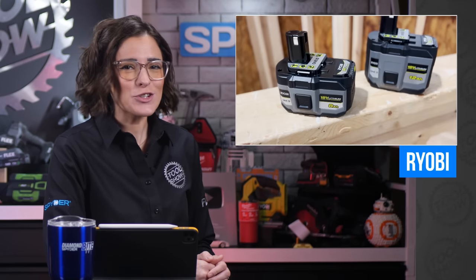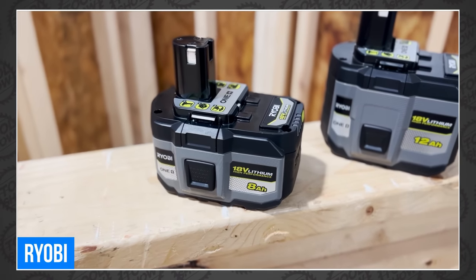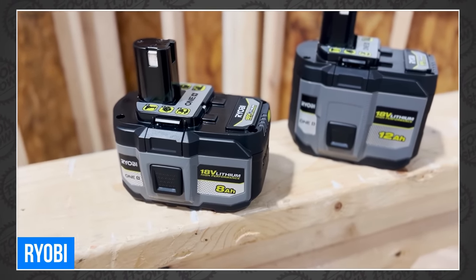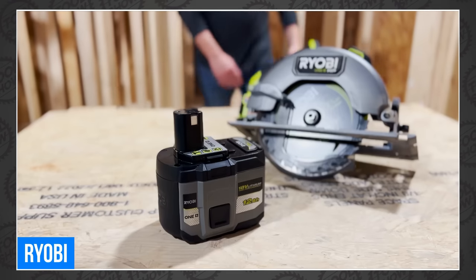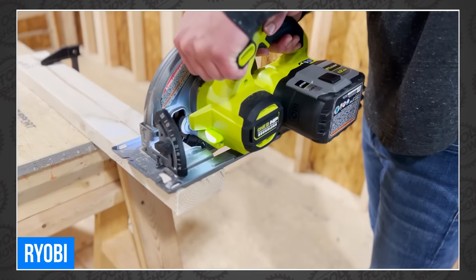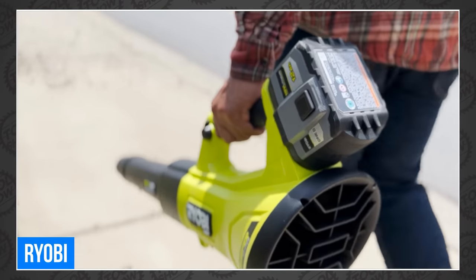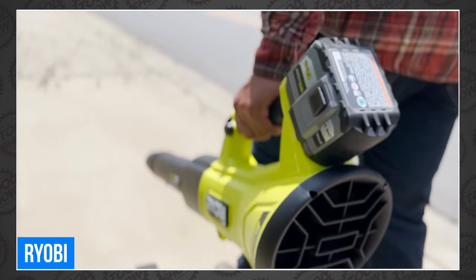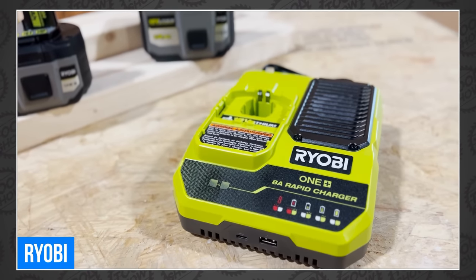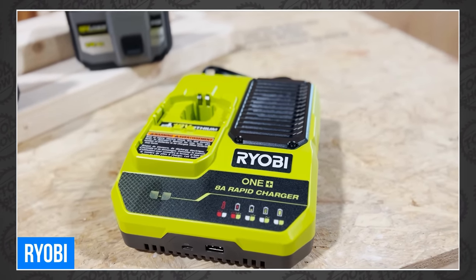Starting off with big power tool news from Big Green — this week Ryobi announced two new high-performance batteries in huge 8 and 12 amp hour sizes. Both are hiding 21700 cells managed by Ryobi's TeleCell technology, and they're perfect for powering the HP line of OnePlus tools. They also announced a new 8 amp rapid charger, which can charge the 12 amp hour in 90 minutes and the 8 amp hour in less than an hour.